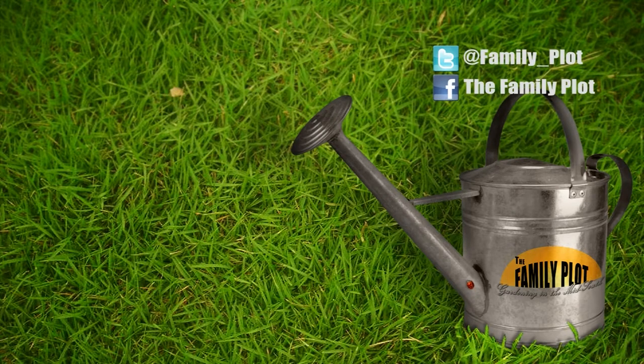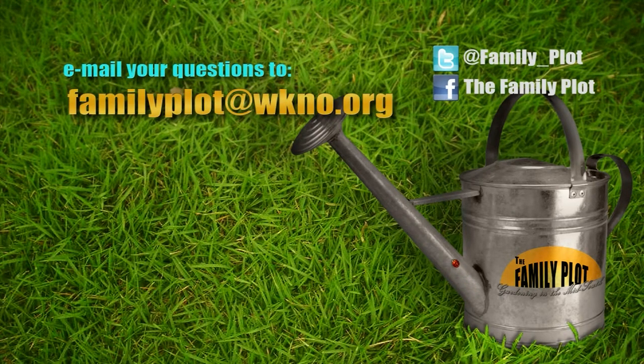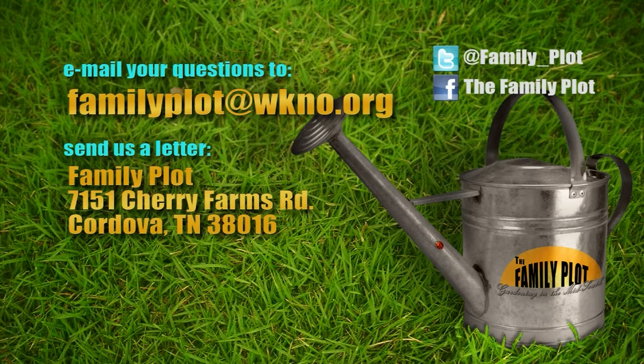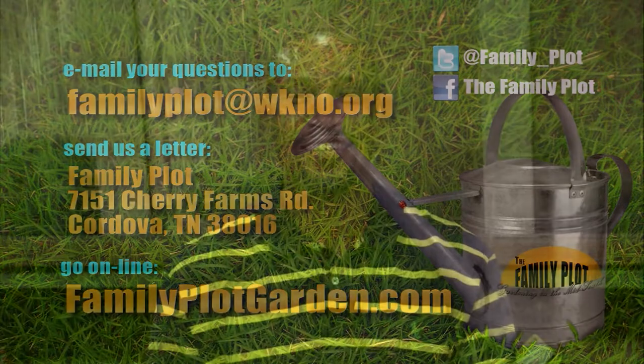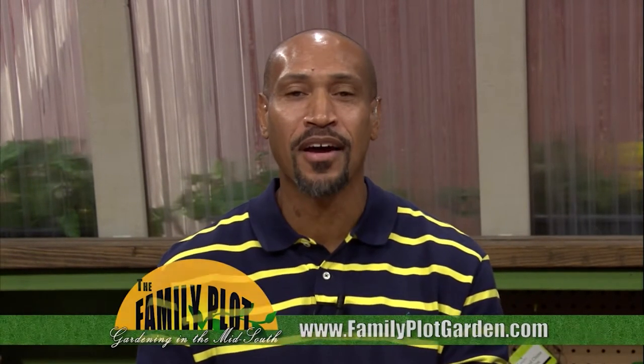Remember, we love to hear from you. Send us an email or letter. The email address is familyplot@wkno.org, and the mailing address is Family Plot, 7151 Cherry Farms Road, Cordova, Tennessee 38016. Or you can go online to familyplotgarden.com. That's all we have time for today. We've posted more information about testing and adjusting pH and hummingbirds on familyplotgarden.com. I'm Chris Cooper. Be sure to join us next week for The Family Plot, Gardening in the Mid-South. Be safe.